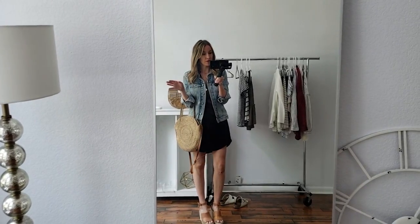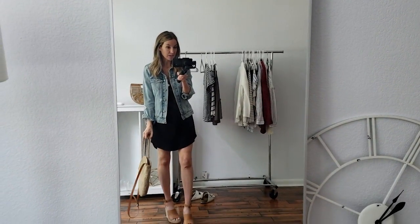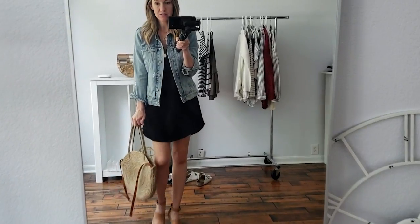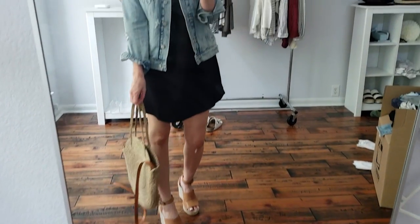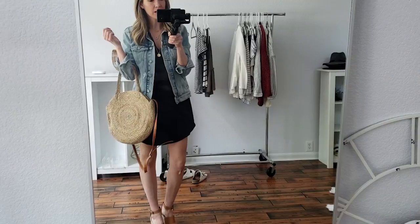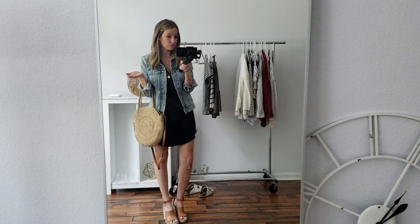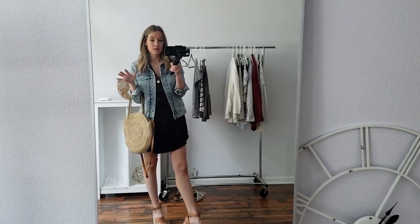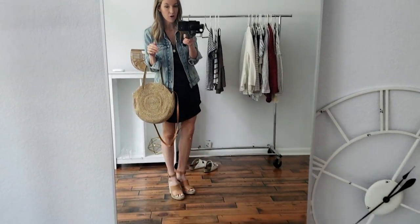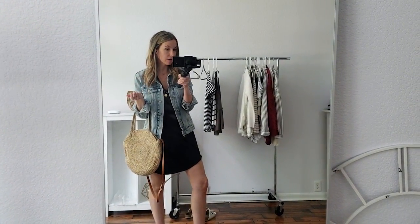This is an adorable outfit — pardon my bandaid. We were in Colorado and I leapt across the floor to save Emma and skinned my knee, so that's why that's happening. I feel like this is adorable with the wedges because the wedges go really well with the bag and this whole outfit just ties together perfectly. This is the perfect summer date night or happy hour outfit — super casual but super cute, and the accessories pull it together and everything blends super well. These wedges I sized up half a size — they run a little small, so I went from an eight and a half to a nine.